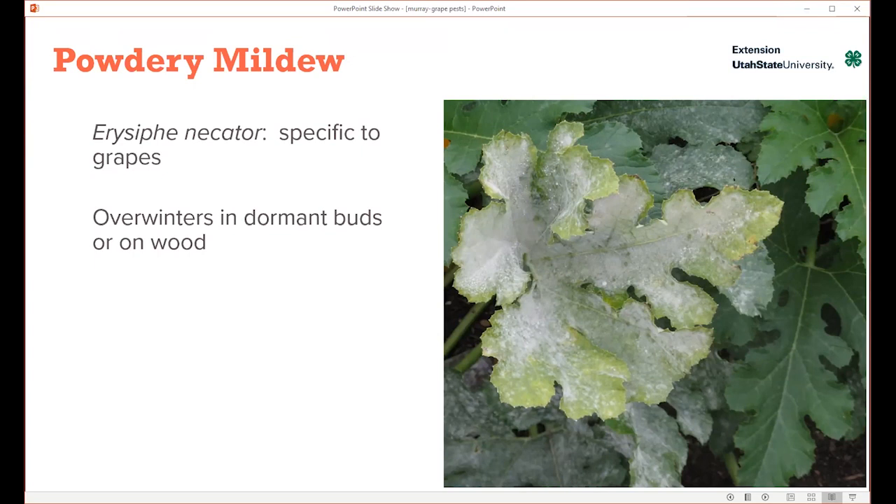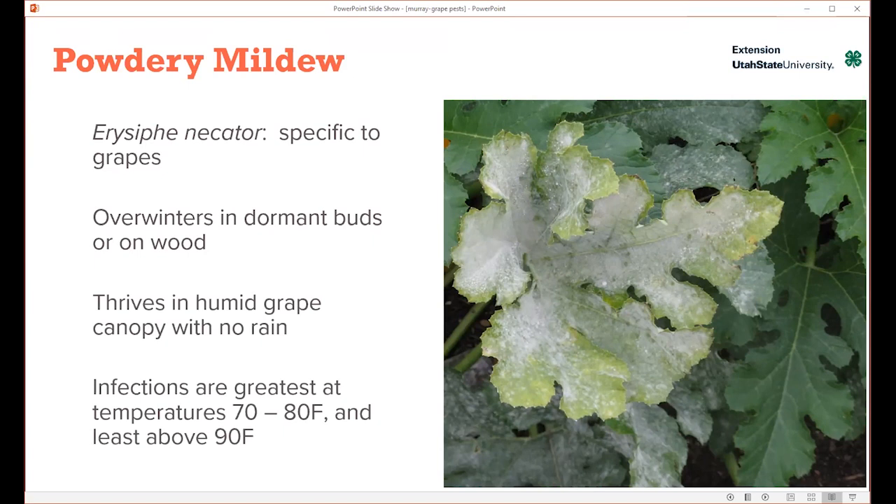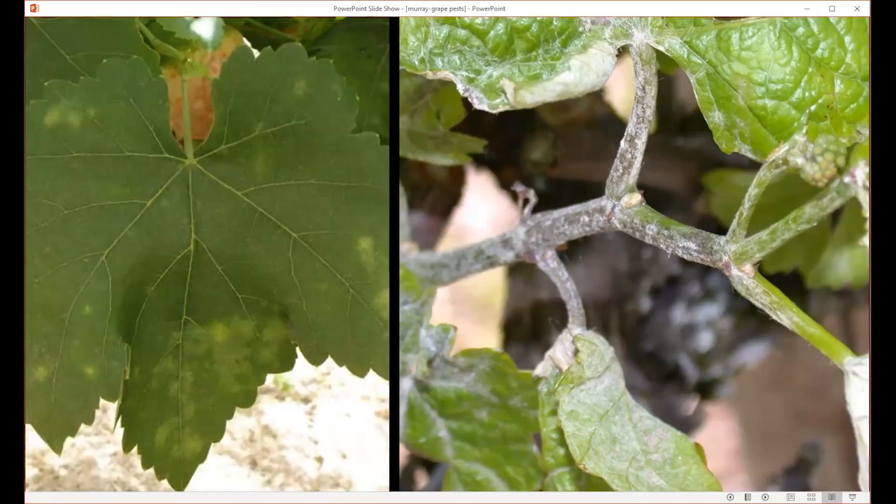Powdery mildew comes along each year if it's in the area because it overwinters on the twigs and buds, and as soon as those leaves emerge, spores form and they become infected. It thrives in the humid grape canopy and does well under moderate temperatures — up to about 80 degrees Fahrenheit. When temperatures get very hot, the spread will slow down. But keep in mind, those are daily average temperatures, so cool evening nights will probably continue the spread throughout the growing season.